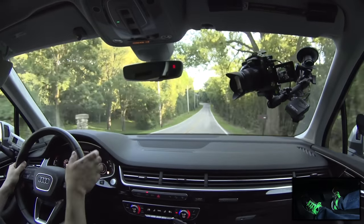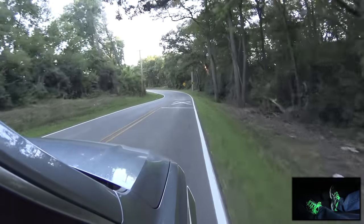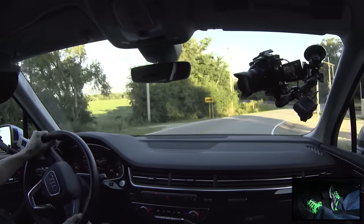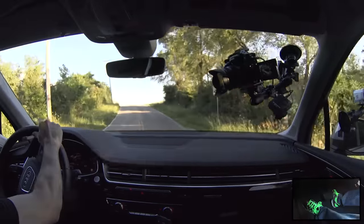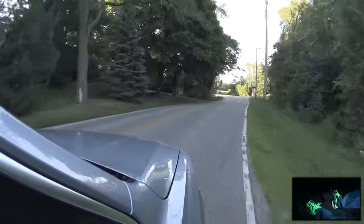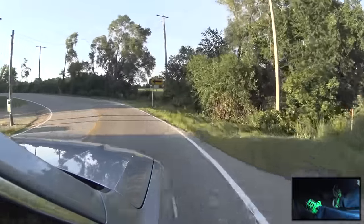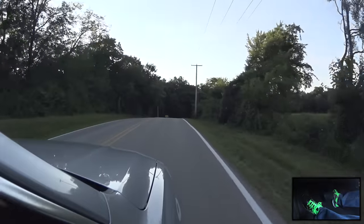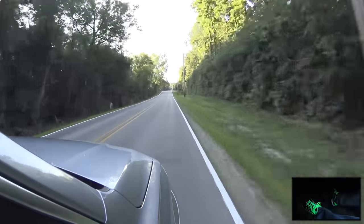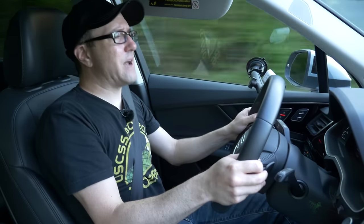We're putting the transmission in manual mode. We're in dynamic mode, which sharpens the throttle response, the steering feel, and the actual transmission behavior. In the turns, this does not feel like a big vehicle. It's unbelievable how much body control is here for the size of it. The brakes are really strong. There's a little bit of warpage on these rotors from probably all the press drives that have been done on it, but the initial bite is really strong. You're not going to have any problems with this on the street.